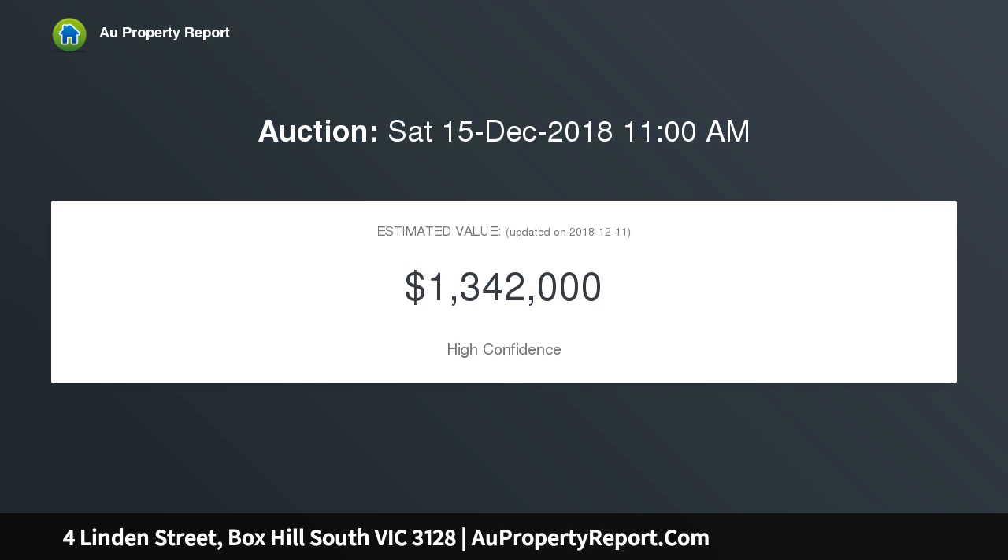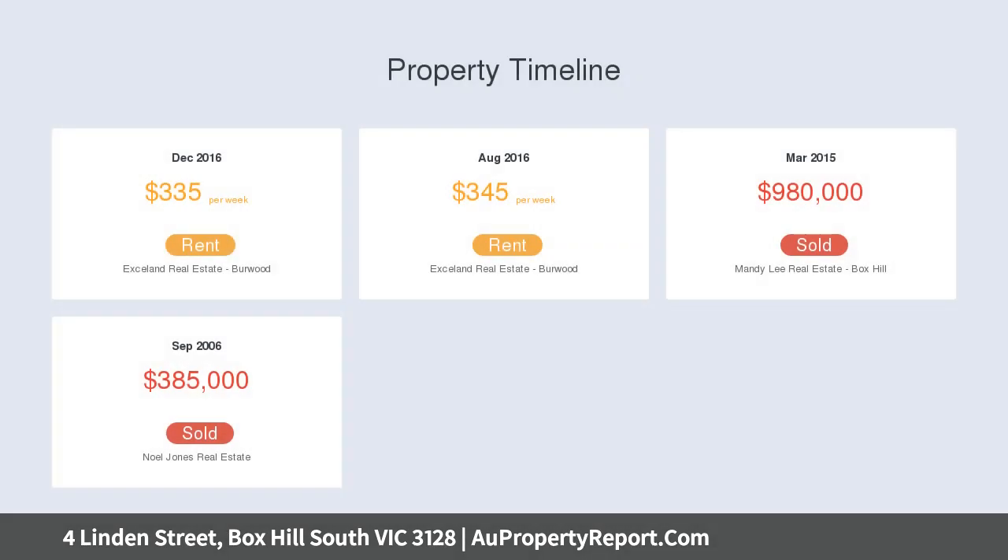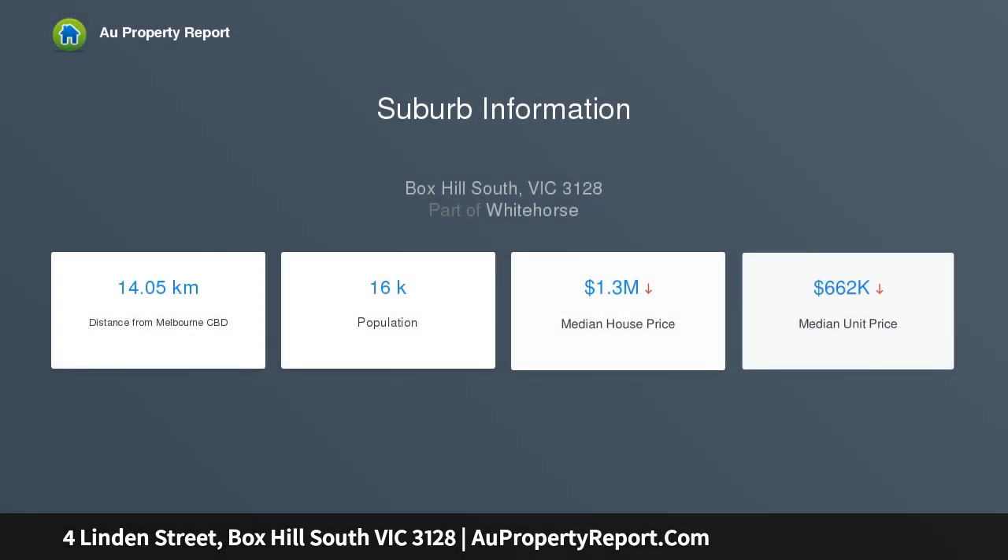Just a few paces from city-bound trams and buses bound for Box Hill's bustling business and restaurant district. Its convenience is equaled by relaxing recreation with Gardener's Creek walking and cycling trails, Box Hill Golf Club and Wattle Park golf course at its threshold.